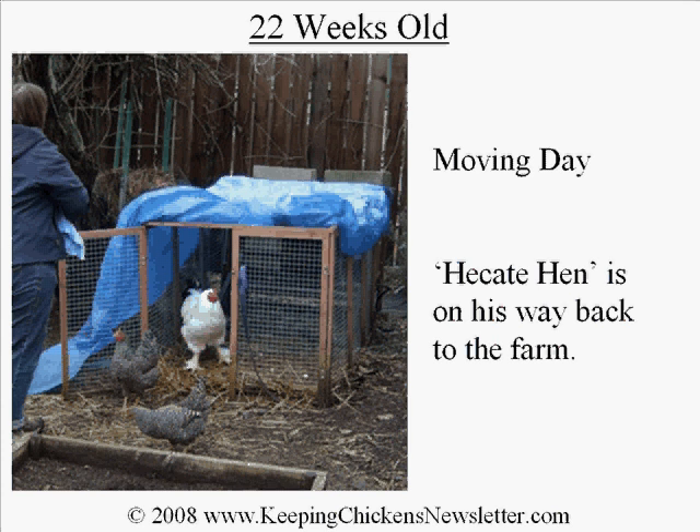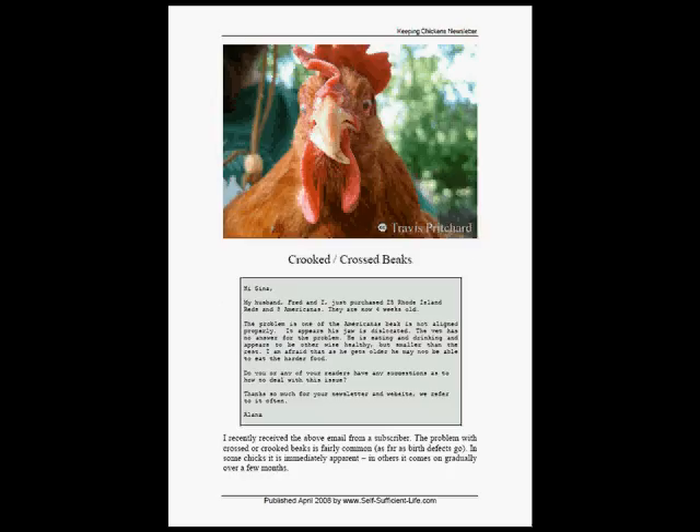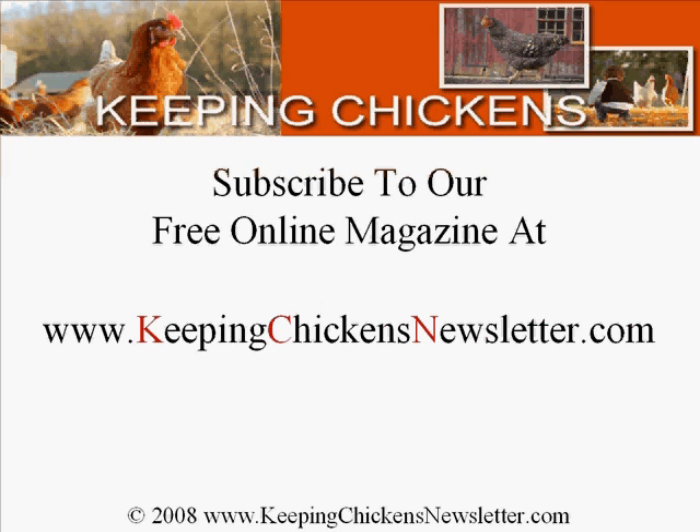This article was originally featured in the April edition of the Keeping Chickens Newsletter — a free monthly online magazine with articles, subscriber coops, and other bits and pieces. If you'd like to subscribe you can do so at keepingchickensnewsletter.com.